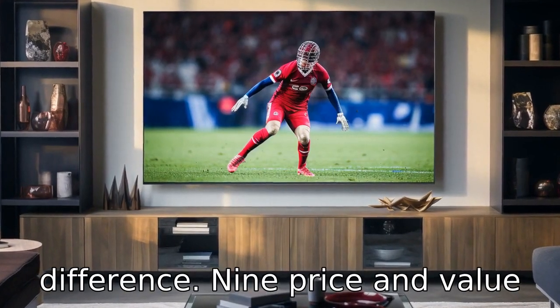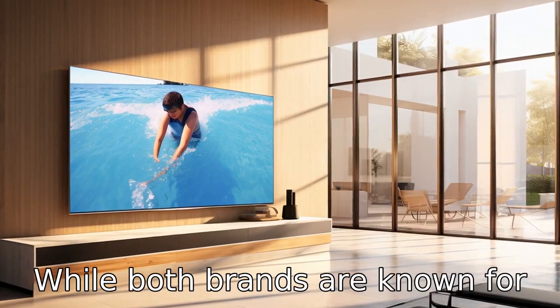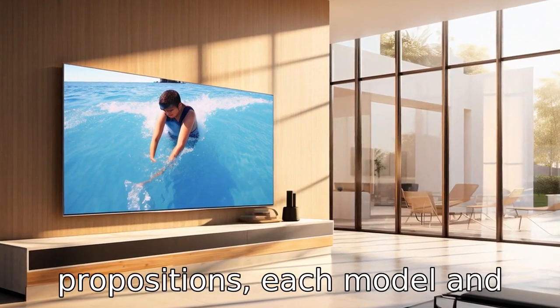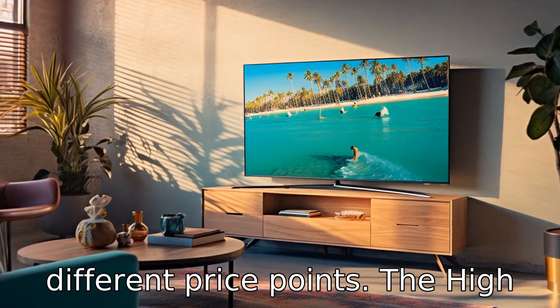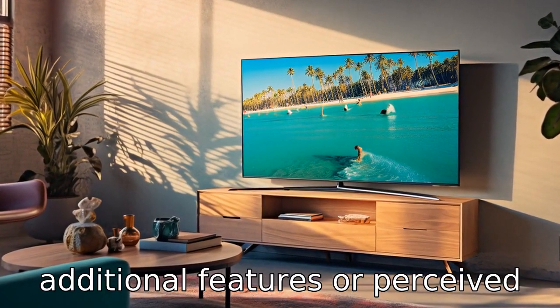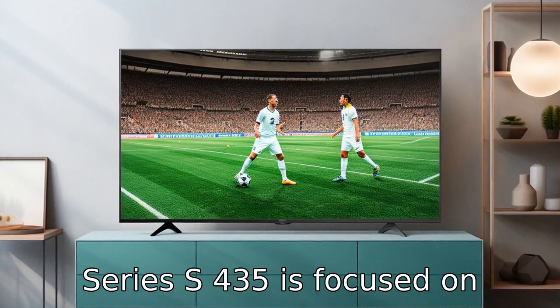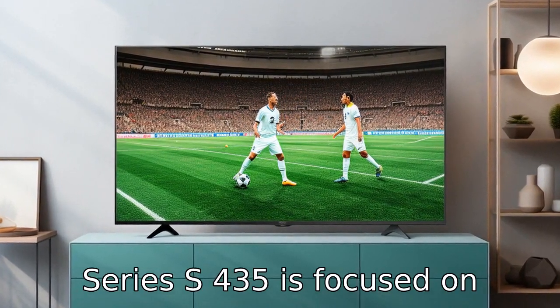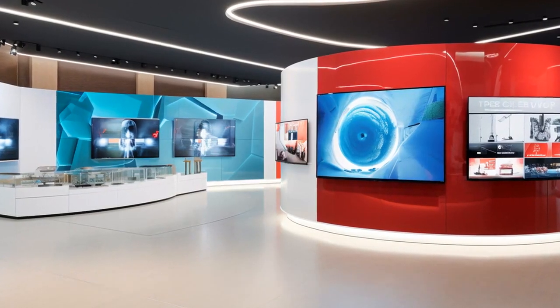Difference 9: Price and value proposition. Price points can be a significant differentiator. While both brands are known for their value-oriented propositions, each model and series they offer can come at different price points. The Hisense lineup might sometimes be priced slightly higher due to additional features or perceived quality, whereas the TCL 4 Series S435 is focused on providing the essential 4K smart TV experience at a competitive price.